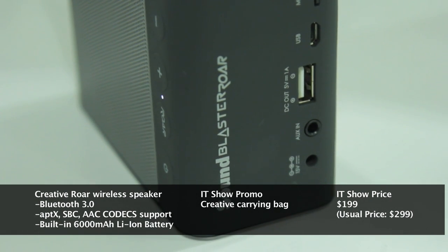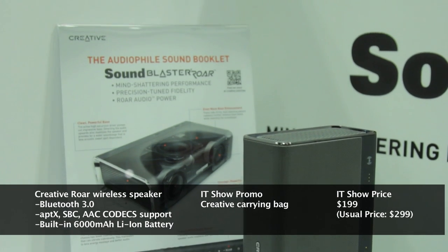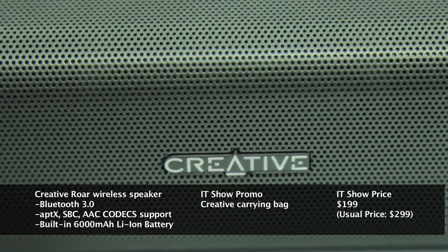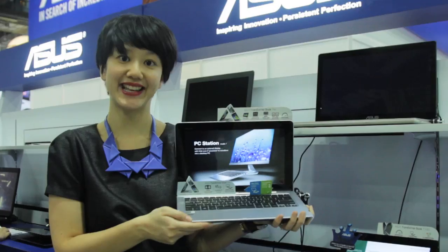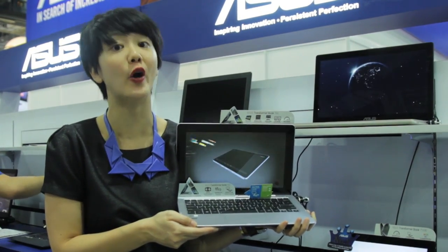The Sound Blaster RAW has a built-in micro SD card reader and a microphone, allowing more flexibility in its use. Only at the IT show, the Creative RAW has a special price of $199. This truly unique 2-in-1 device operates on a dual OS.